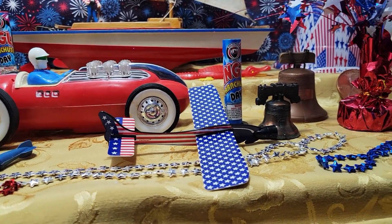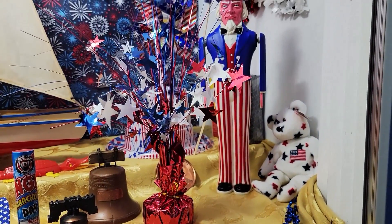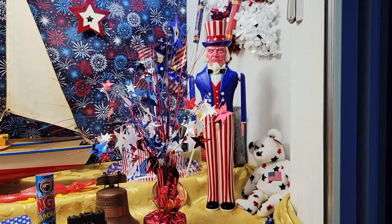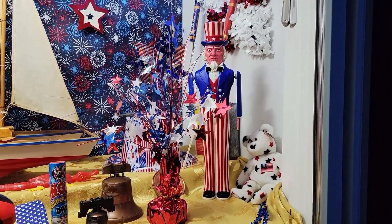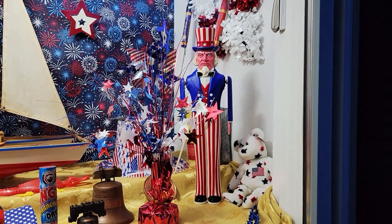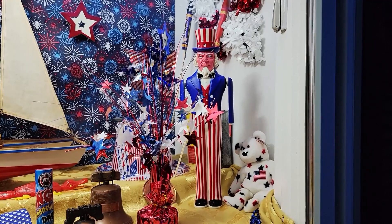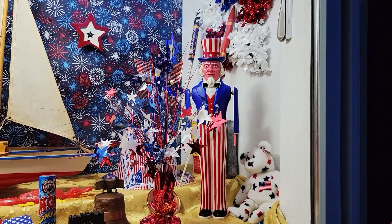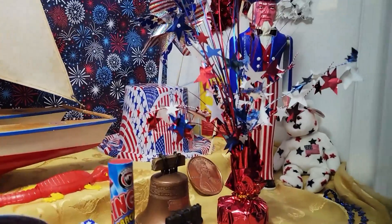A lot of these things were thrifted last year. Family Pathways had that big Uncle Sam — I could not believe it when Peggy came out with that thing. Nobody had bought it, and it was late in the season too. He must have been invisible to everybody. People don't like spending over $9.99 I guess.